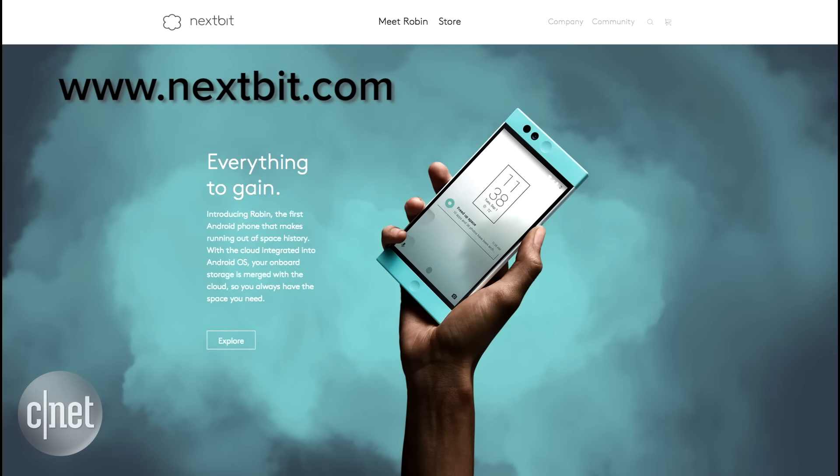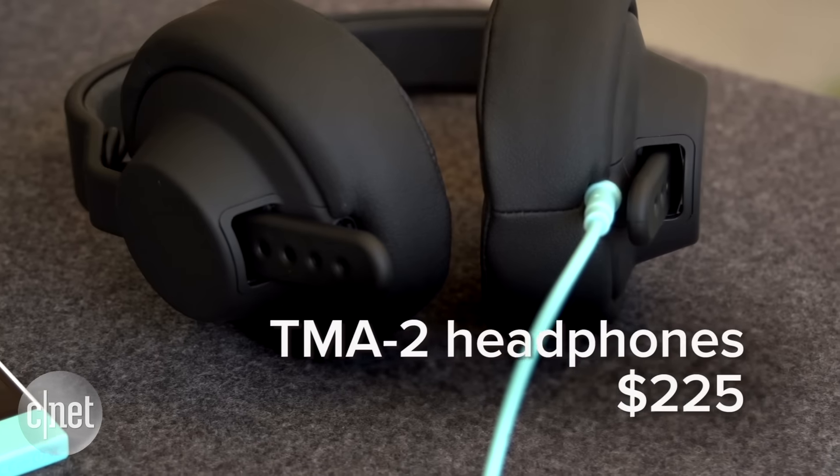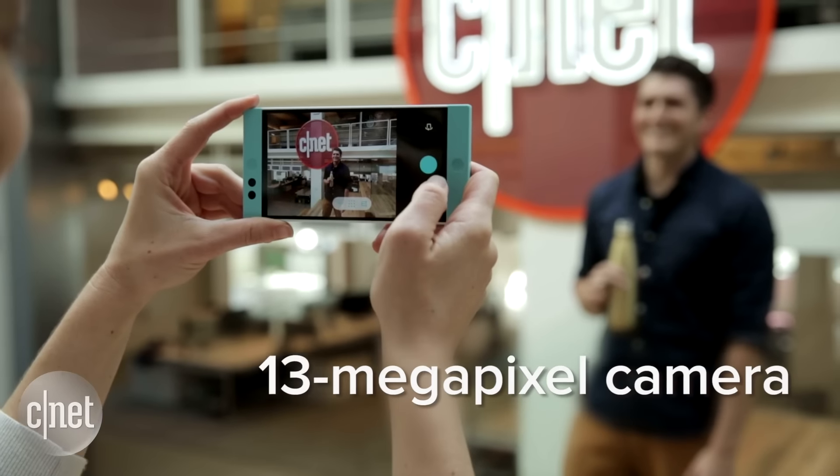Robin users can manually check out Nextbit's site to get the new software tweaks, or wait until prompted for an over-the-air update. You can also visit the site to purchase the headphones, which cost $225.